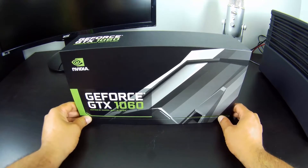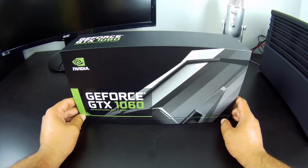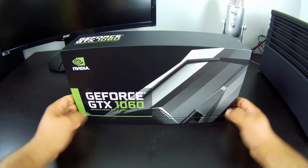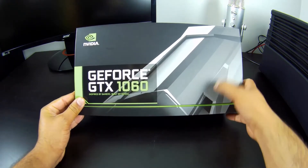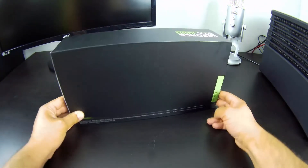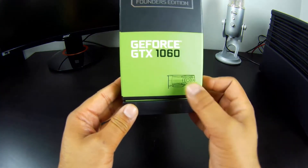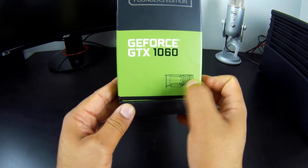The box is the same style that Nvidia was using with the 900 series and the new GTX 1080 and 1070 Founders Edition. You've got the logos, the shroud design, pictures — basically nothing on the other side — and 'GeForce GTX 1060' with a little design of the card on there.